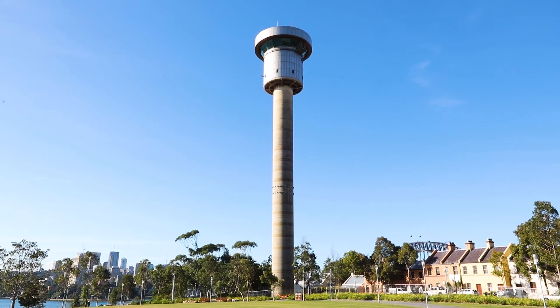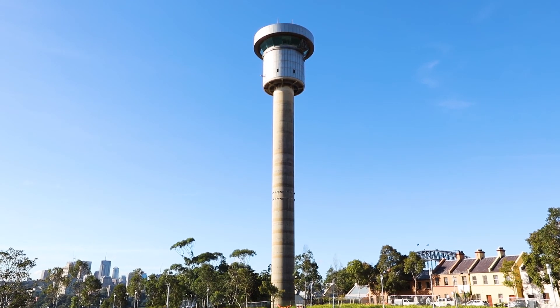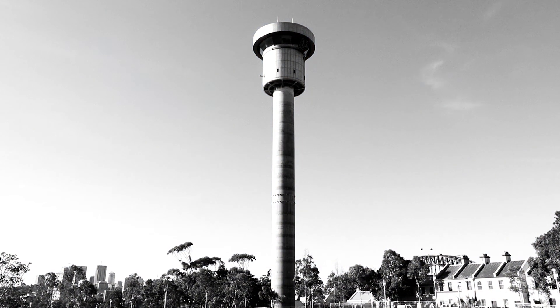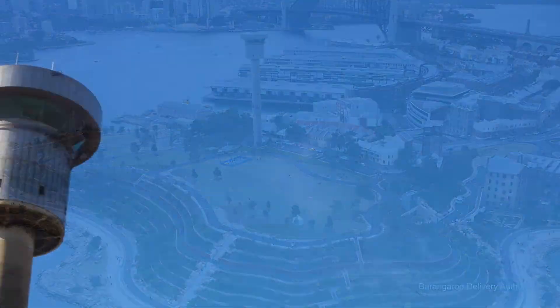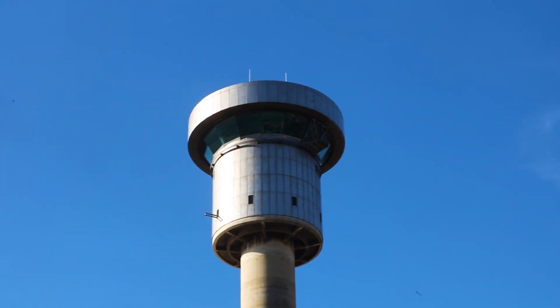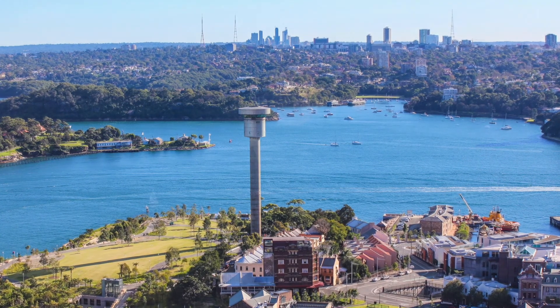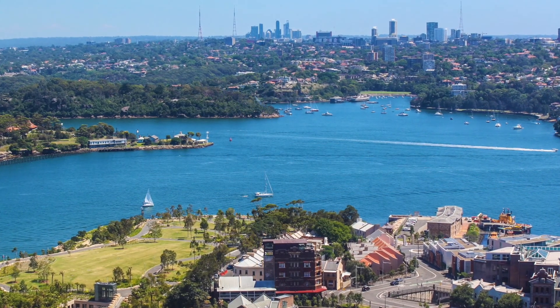When surveillance operations moved to Port Botany in 2011, use of the control tower was discontinued. In 2012, the Barangaroo Delivery Authority acquired the tower with the aim of demolishing the structure and restoring the headland to a naturalistic form after a century of industrial use. The tower's removal will complete the overall vision for the headland park.